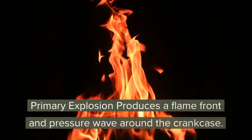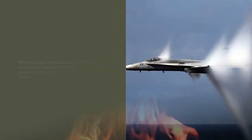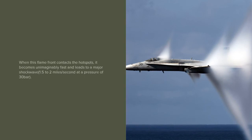The primary explosion produces a flame front which evaporates oil droplets on its path and generates a shockwave across the crankcase. When this flame front contacts the hotspots, it becomes unimaginably fast and leads to a major shockwave across the crankcase.